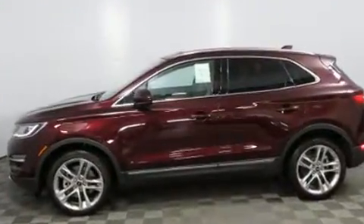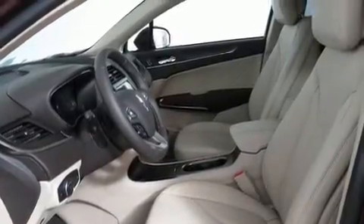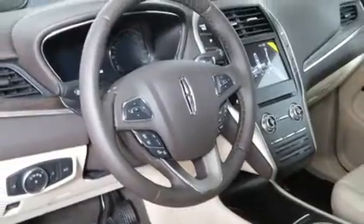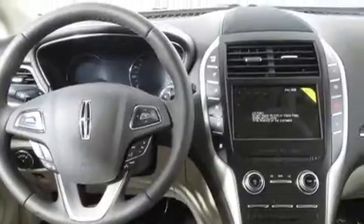Lincoln prioritized practicality, efficiency, and style by including adjustable headrests in all seating positions, a power seat, heated and ventilated seats, fully automatic headlights, power moonroof, blind spot sensor, and leather upholstery.